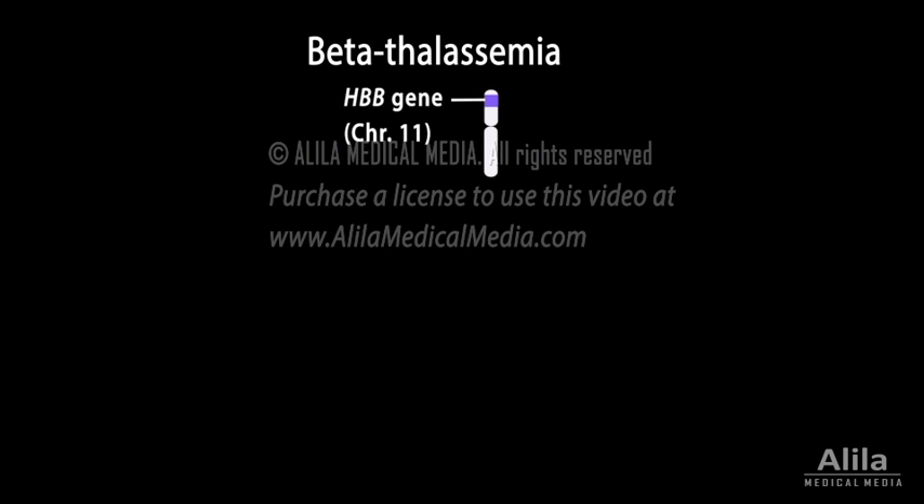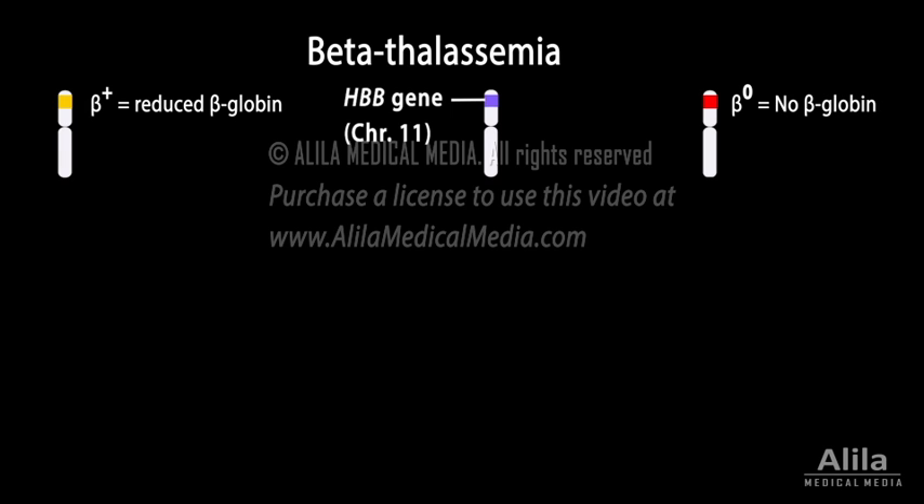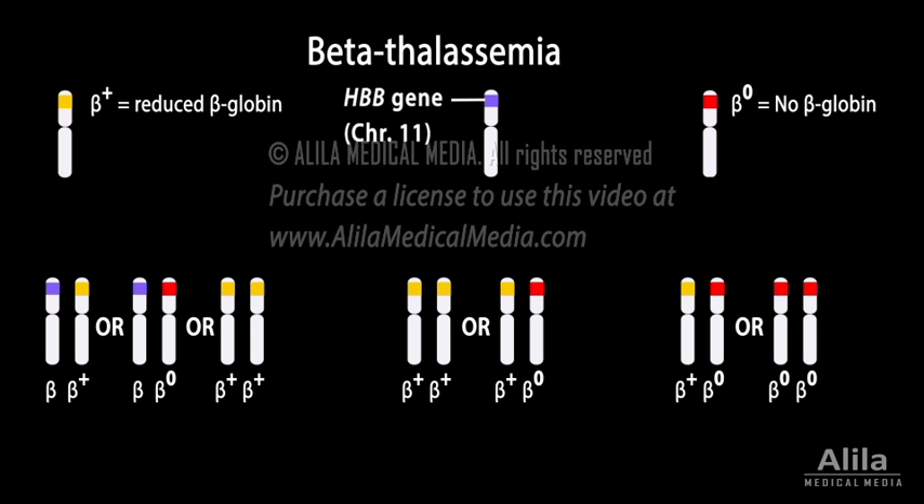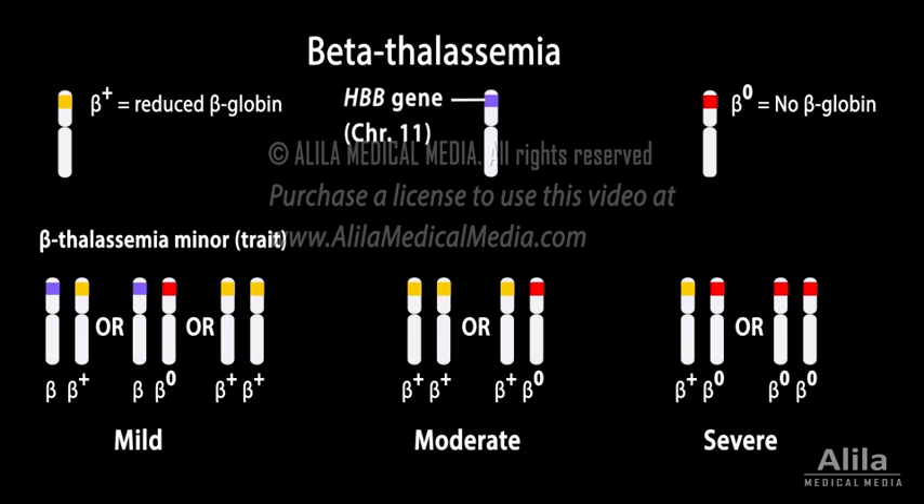In beta thalassemia, two classes of mutations exist: beta-plus mutations causing a reduced production of beta globin, and beta-zero mutations that produce no beta globin at all. Various combinations of these mutations produce beta thalassemias of different degrees of severity, which are classified into three groups based on clinical symptoms: minor (or trait), intermedia, and major.